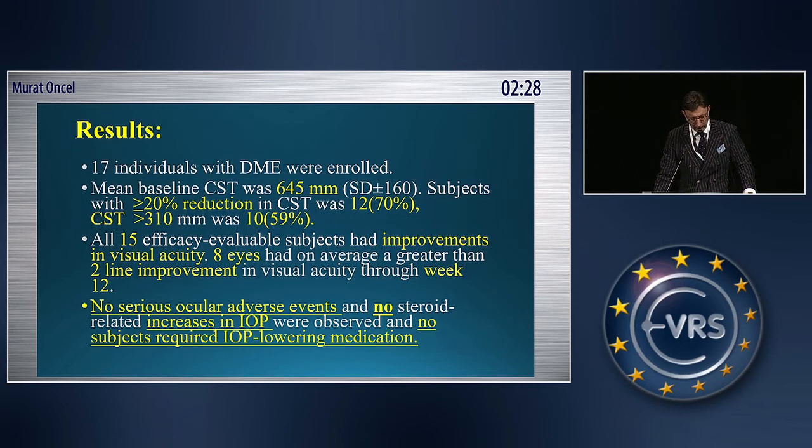When we look at the results for these 17 patients, the mean macular edema was 645 mm. Subjects had a 20% reduction in macular edema in 70% of the subjects. All 15 patients had improvement in visual acuity. Eight eyes had an average of greater than two-line improvement in visual acuity.